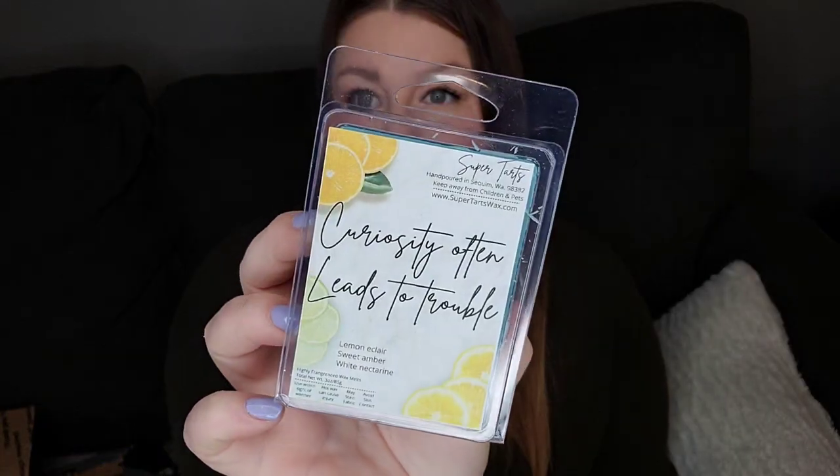And this is lemon eclair, sweet amber, and white nectarine. I don't usually like lemon bakery. This was not what I was expecting it to smell like. This is very clean, fresh and juicy. I get a lot of white nectarine. I actually don't get a ton of the eclair part. I guess the lemon could be adding a nice citrus note to it. I actually really like that one. That smells really pretty.